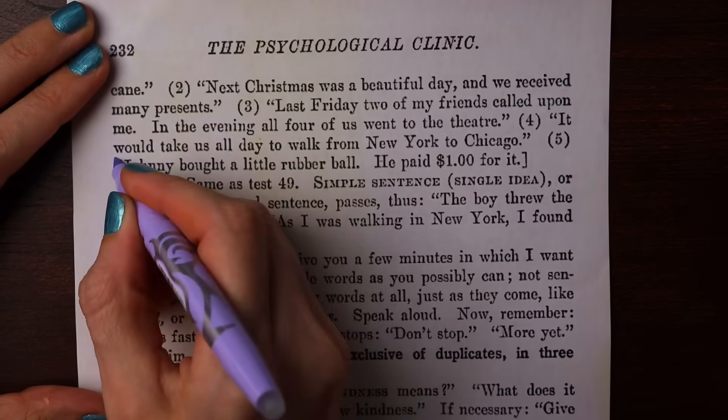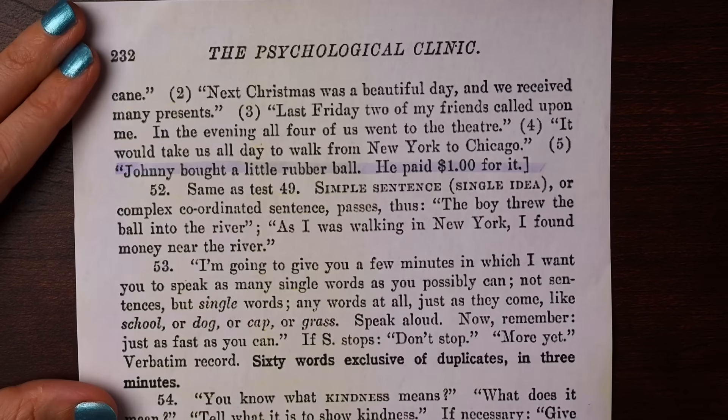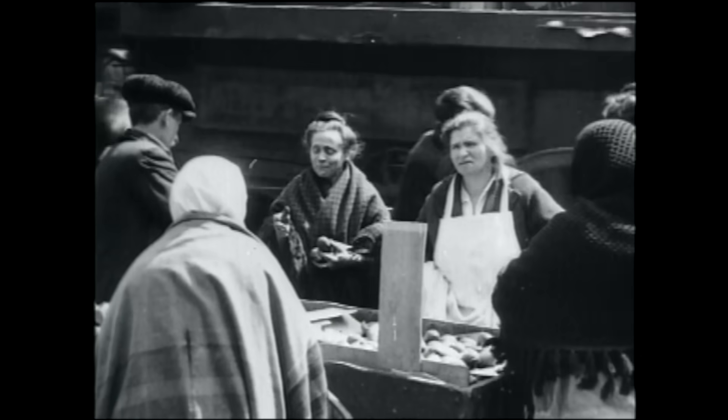There's apparently something absurd in the sentence: 'Johnny brought a little rubber ball — he paid one dollar for it.' This doesn't sound absurd to us, but back in 1908 when this was written, a ball should have cost much less than one dollar, especially because other questions in this test mention buying things for a mere two or three cents.